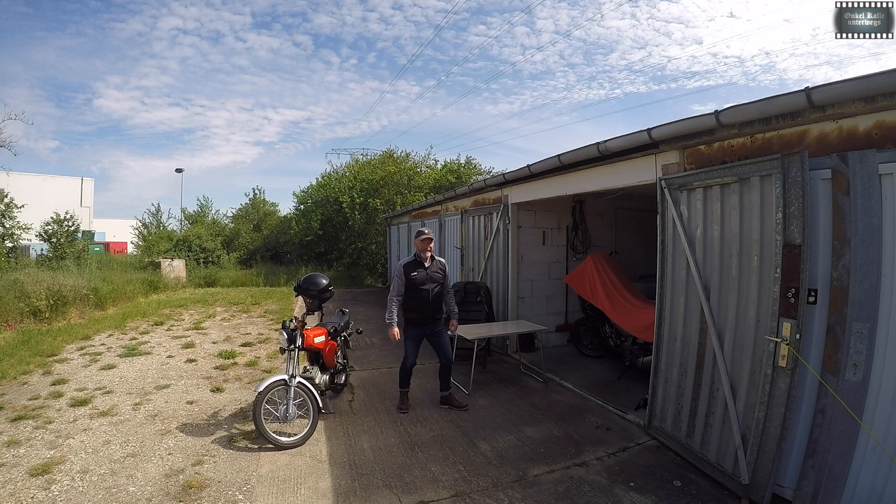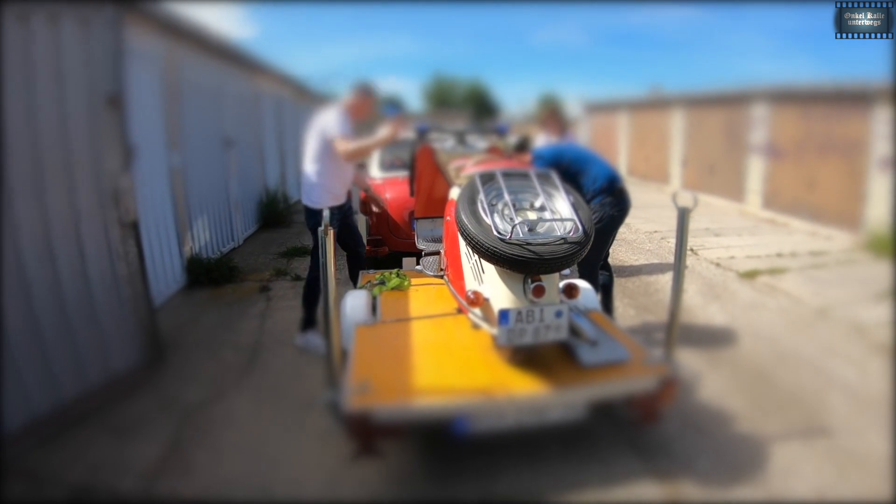Hello God! Hello God! I greet you very much! Hier haben wir ja ganz tolle Schätzchen!